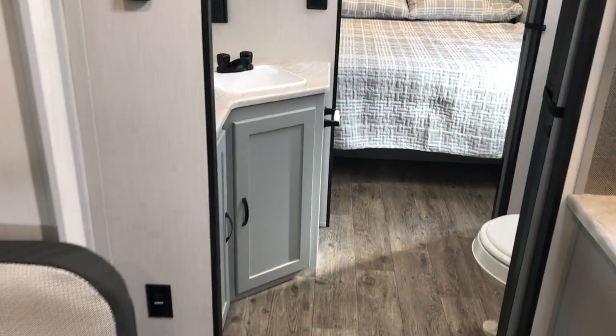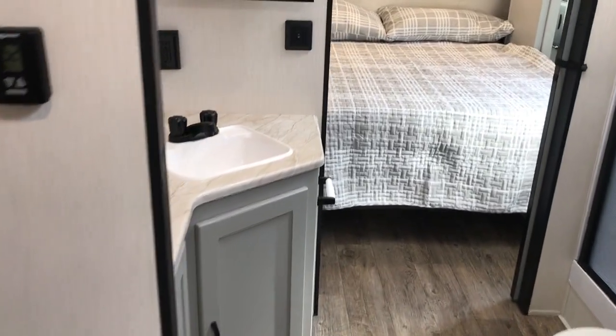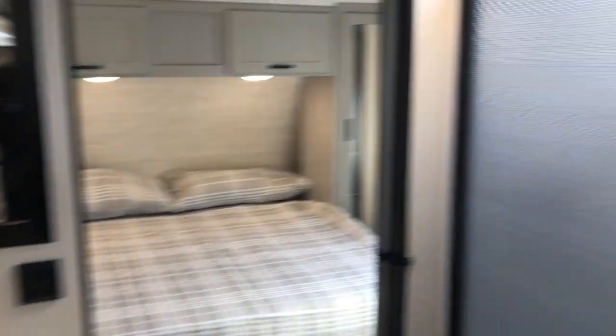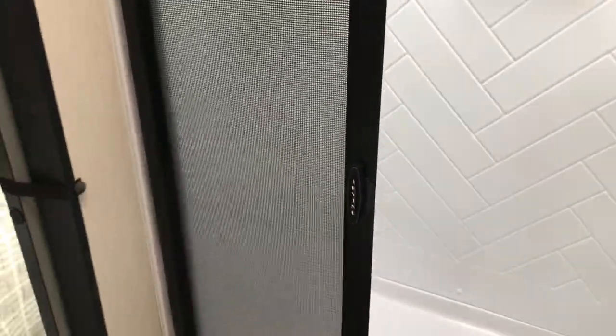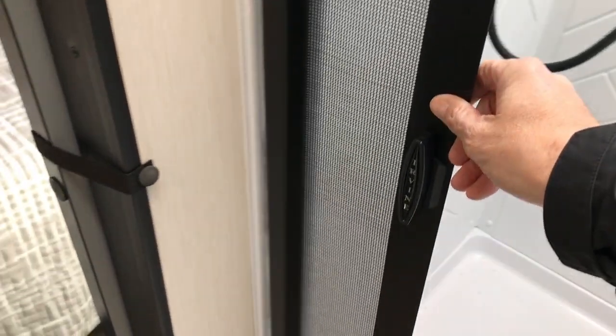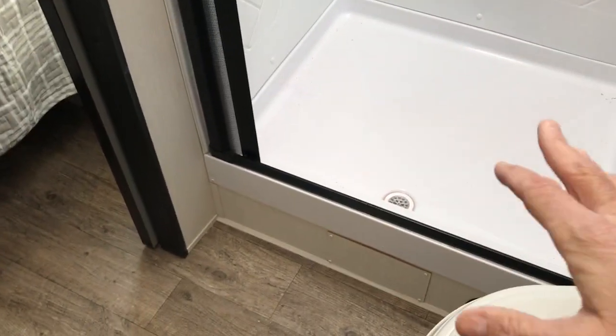This particular model has a big walk-through bath. There's a pocket door right there that comes across. You have your sink and medicine cabinet on this side, and on the right a big square shower and a foot-flush commode with some storage cubby holes. It features a new fabric shower door that closes slow and actually scrapes the water off, so the water runs down into the shower pan.